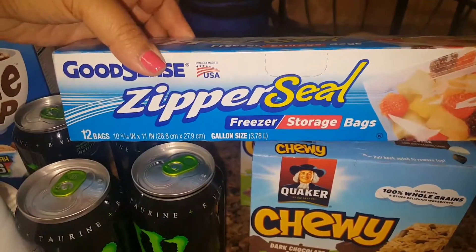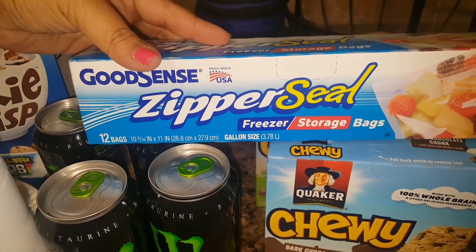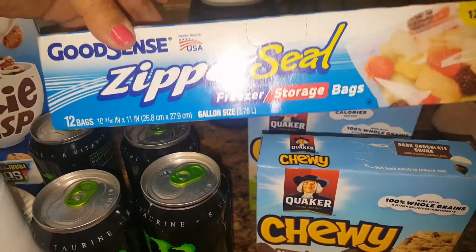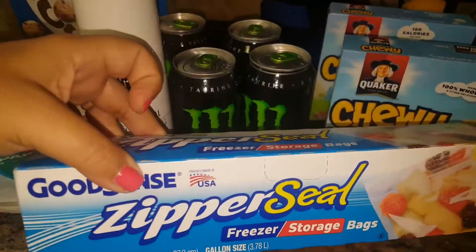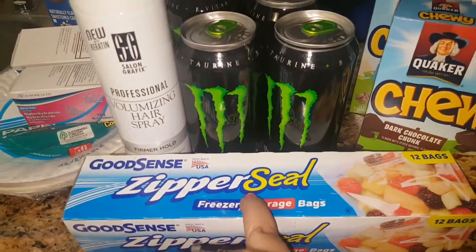Last but not least — nothing too exciting — just the GoodSense Zipper Seal Freezer Storage Bags. This is the 12 count, and these work. I use these to freeze items, so I really like those. I've gotten these at Dollar Tree as well.